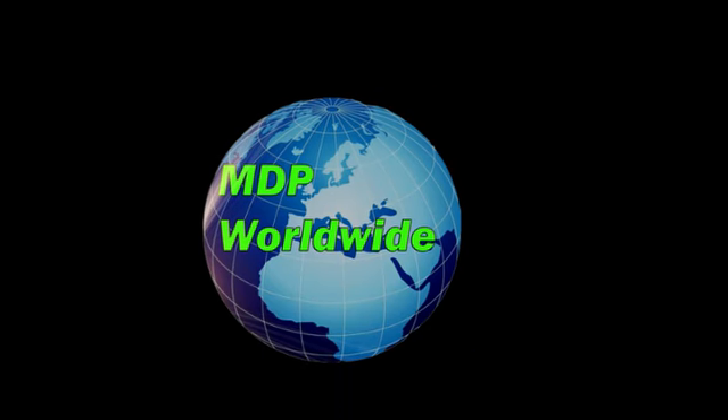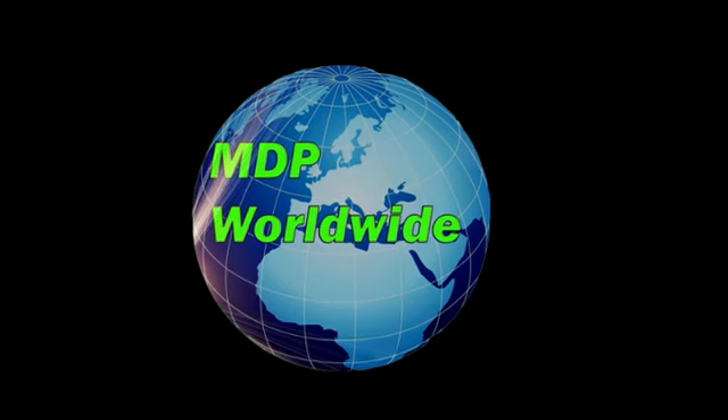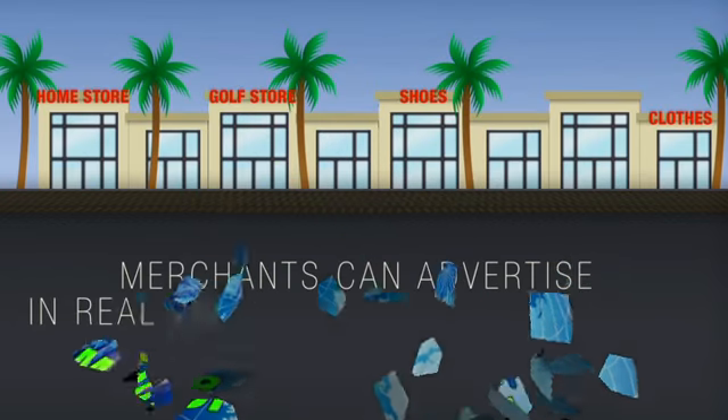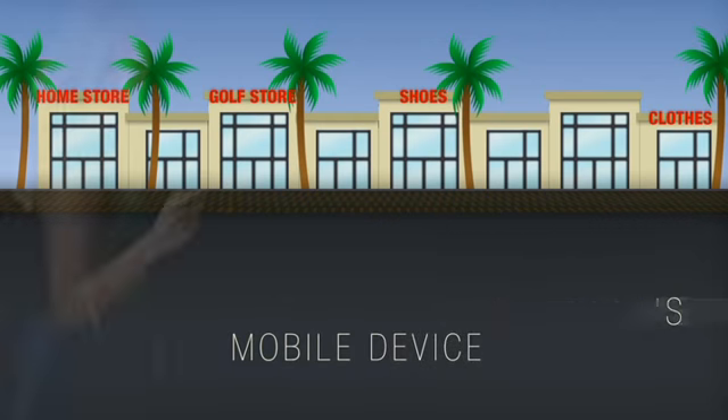The next level in marketing and advertising — a technological advancement so cutting edge, it will change the way consumers make their purchases. It's time for solutions you can trust.